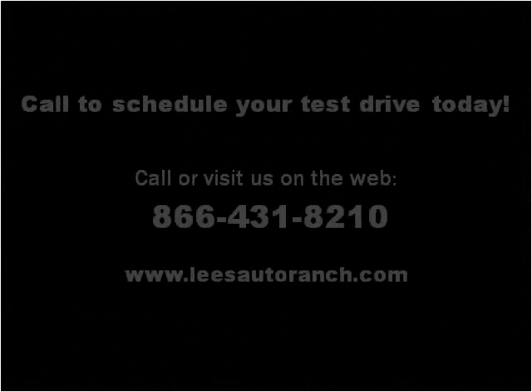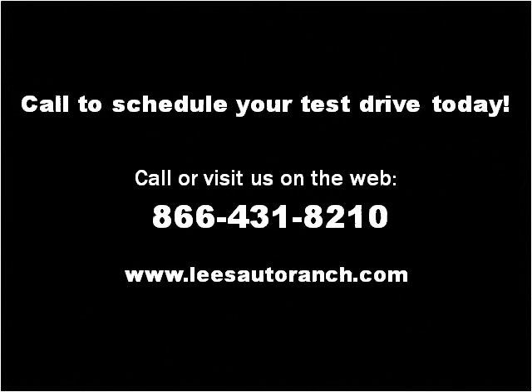Please visit our website at leesautoranch.com. This vehicle has just over 11,000 miles.